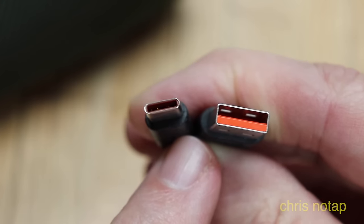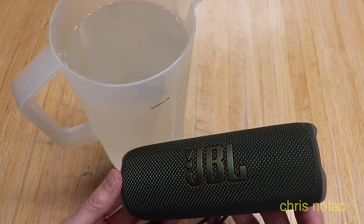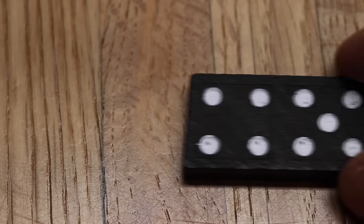It comes with a four-foot charge cable, and it can be dropped in water up to a meter deep for up to 30 minutes without damage.